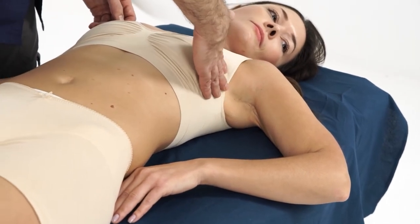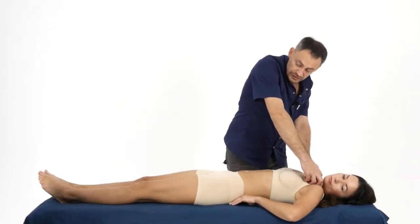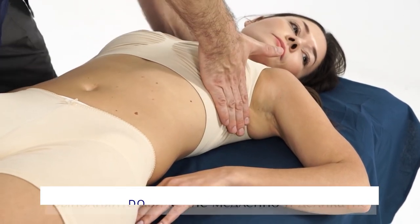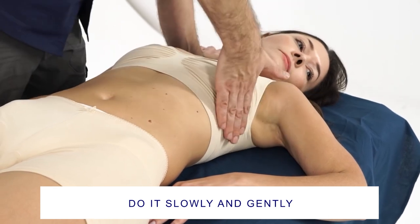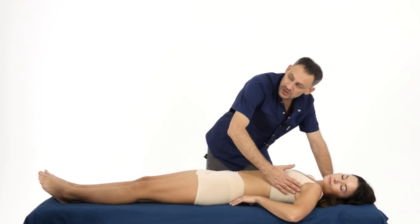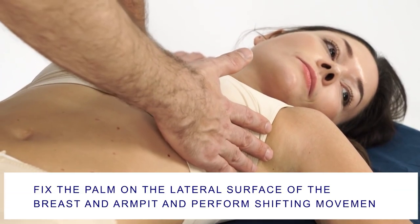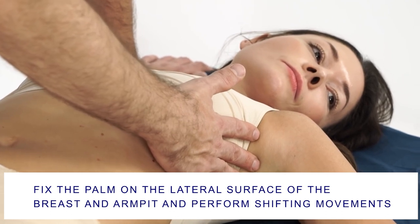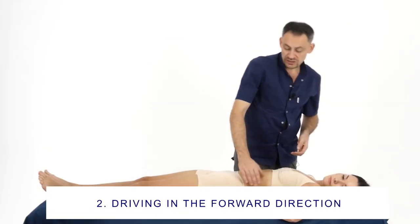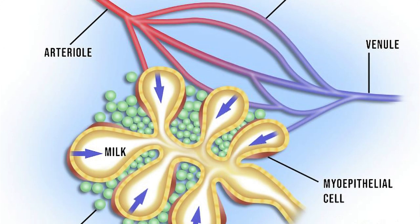We must remember the usual rule that before working with the lymphatic system, we first need to work with the venous angle, then we need to work with the subclavian artery, and only then start working with the lymph nodes located in the armpit. The main movement is the injection of lymph into the axillary lymph nodes. These movements should be as delicate as possible, slow and careful. I fix my hand on the lateral surface of the mammary gland and armpit, and with slow, barely noticeable movement, move my hand towards the armpit.